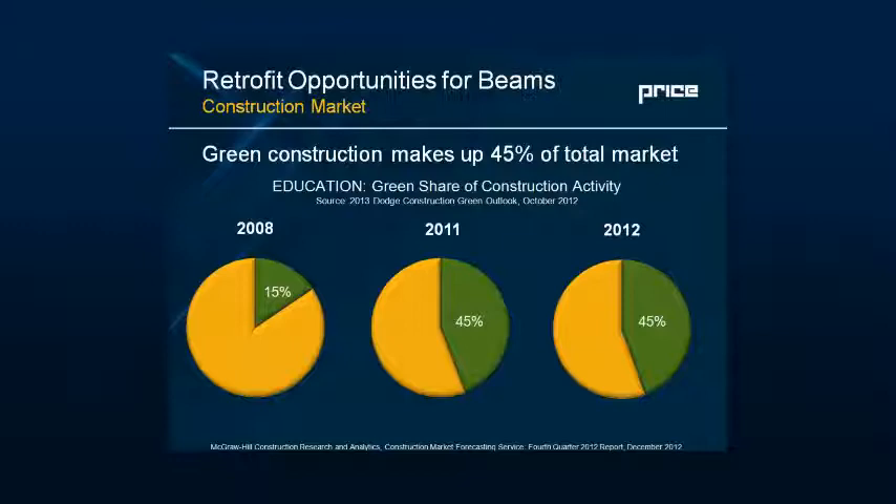Green construction has come to the front. Back 10 years ago we weren't as concerned about being energy efficient green. Since 2008 we've gone from about 15 percent of construction to 45 percent in 2012, based on Dodge's analysis of the market. From a healthcare point of view, in the same timeframe we've gone from about 15 percent to now over half of hospitals in 2013 being designed with a green approach, all related to energy intensity and meeting higher air volume requirements while saving energy.